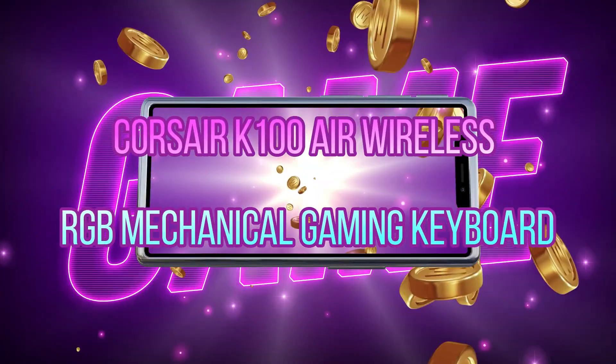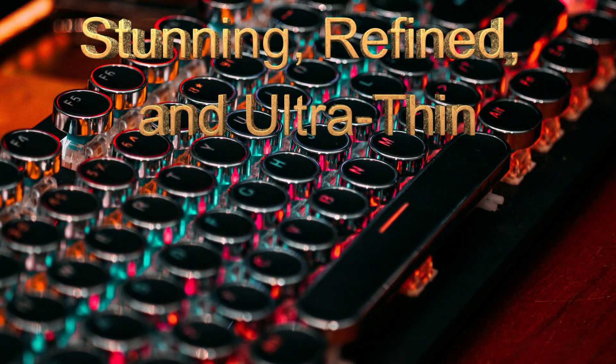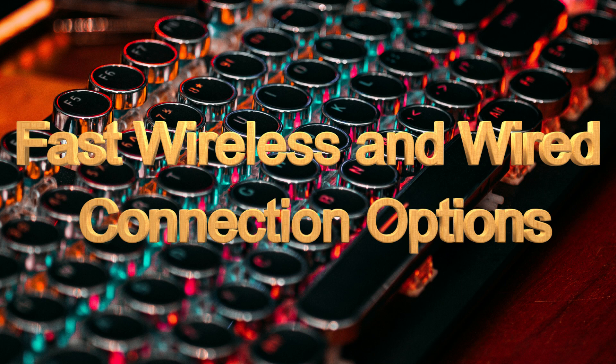Number 1 from my list is the CODE 300 Air Wireless gaming mechanical keyboard. It has different features that make it an efficient and amazing mechanical keyboard. These are stunning, refined, and controlled. They are totally preferable and productive. These are totally best for gaming and for gaming programmers. They have fast wireless and wireless connectivity options.